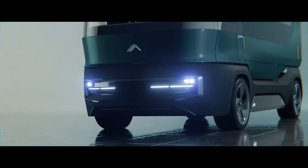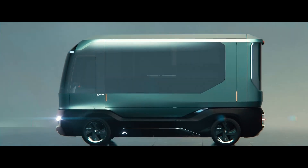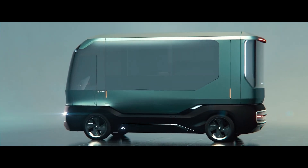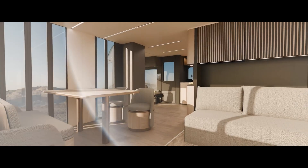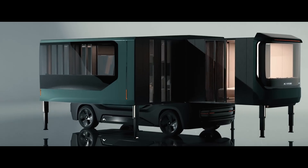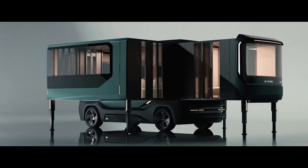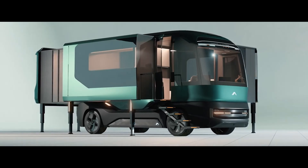At the CES trade show, you might see cool stuff like transparent TVs and flying cars. That's where the AC Future team showcased their ETH motorhome. It doesn't fly, but it expands to offer 37 square meters of living space. They teamed up with Italian experts from Pininfarina, known for their work with Alfa Romeo, BMW, and Ferrari.